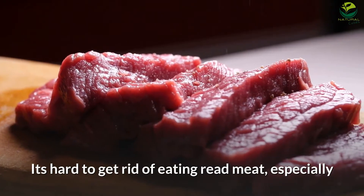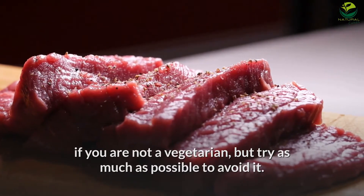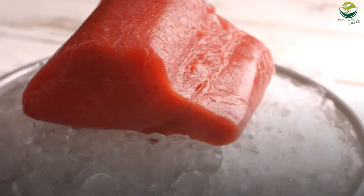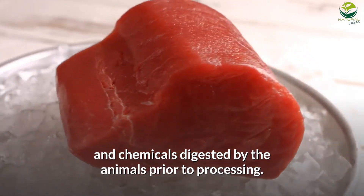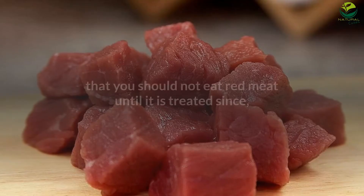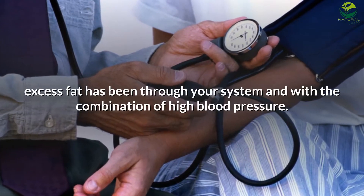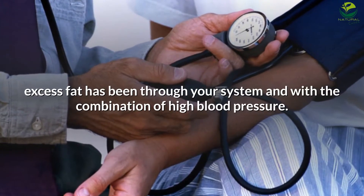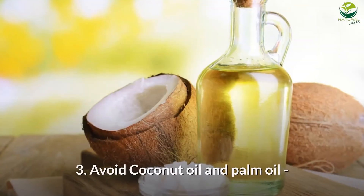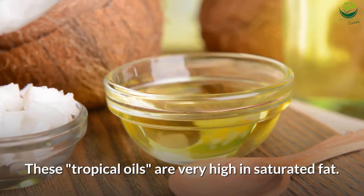Number 2: Red meat. It's hard to get rid of eating red meat, especially if you are not a vegetarian, but try as much as possible to avoid it. Red meat causes high blood pressure due to toxic substances and chemicals digested by the animals prior to processing. When you have a fatty liver, it is highly advised that you should not eat red meat until it is treated, since excess fat combined with high blood pressure may lead to a heart attack or even death.